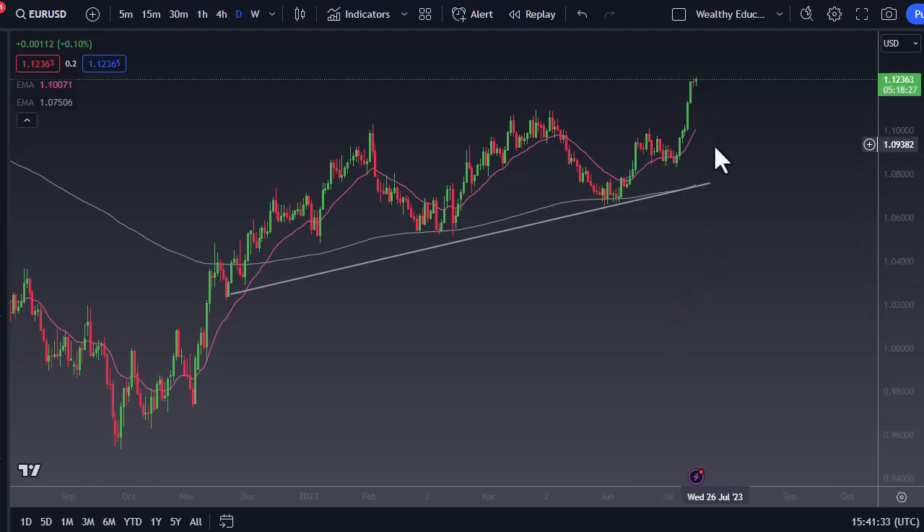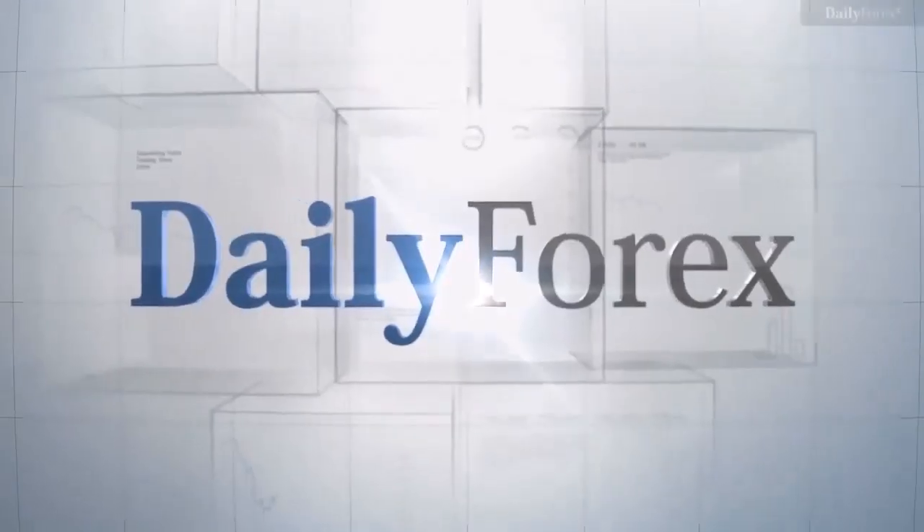So when you rally like this you have one or two options: you can either pull back, or you can grind back and forth in order to try to work off some of the froth. What we do, we'll have to wait and see, but I wouldn't necessarily be chasing all the way up here.